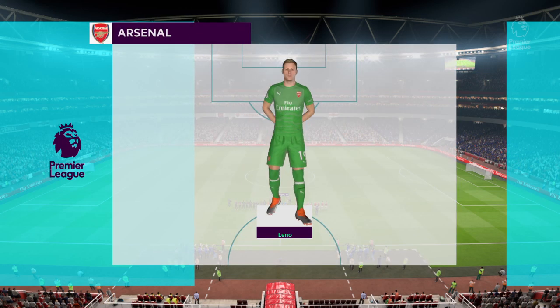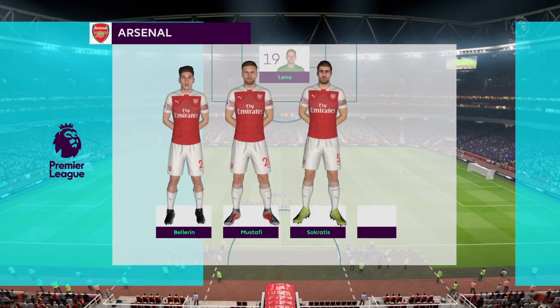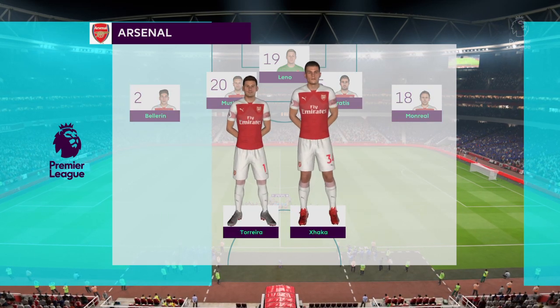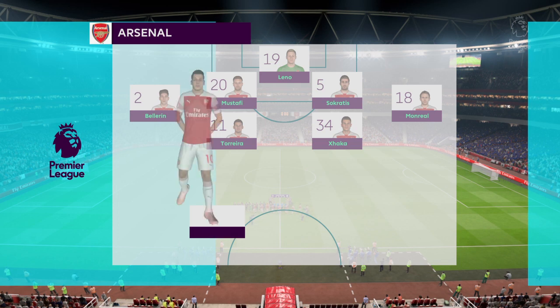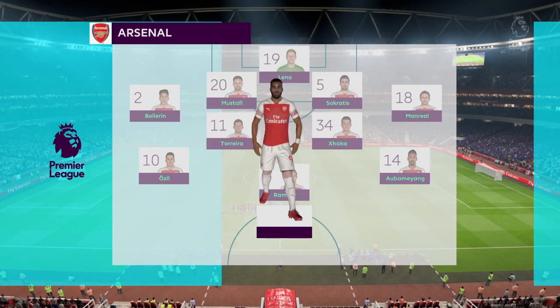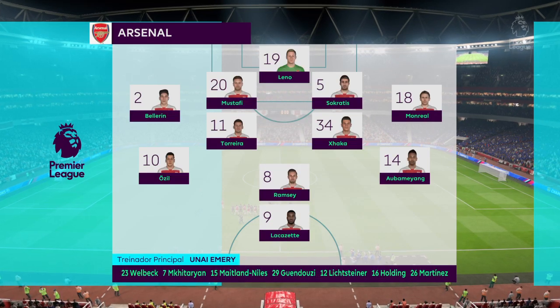This is the Arsenal line up. The supporters here expect a certain type of football — an intricate game really. And for the opposition, it can be incredibly frustrating just trying to get the ball back. You've got to work really hard, and once you do, you want to make sure you don't give it away, because you might not see it again for two or three minutes.